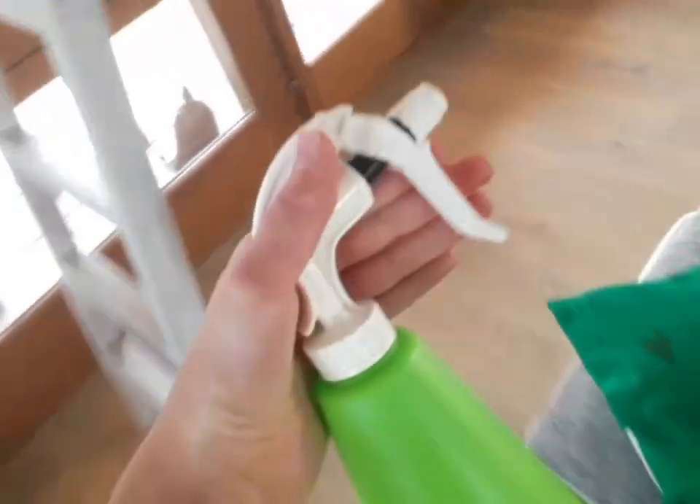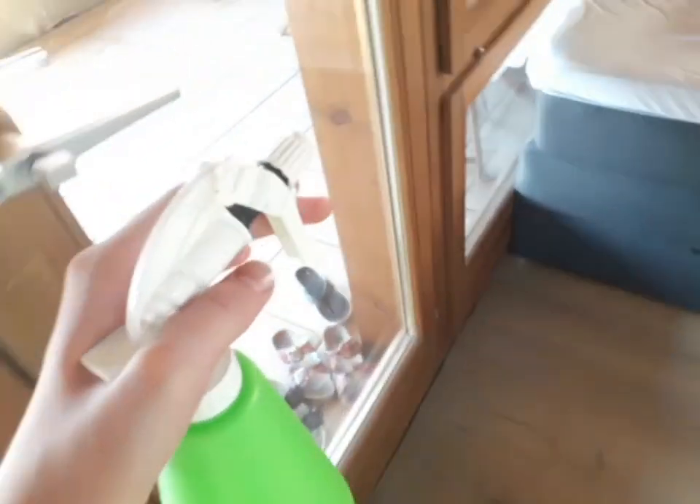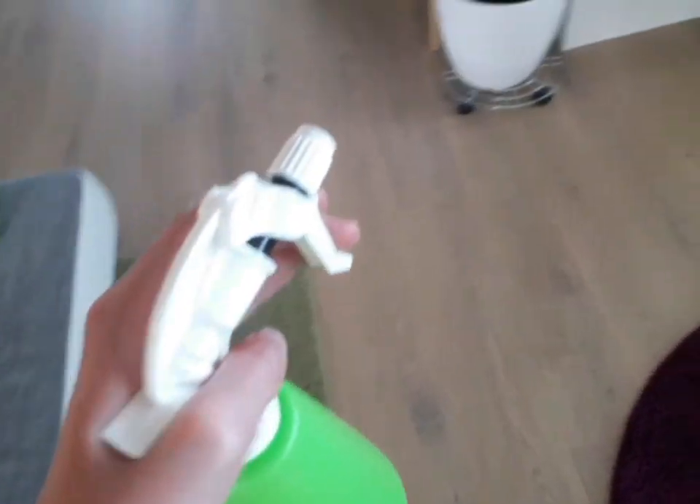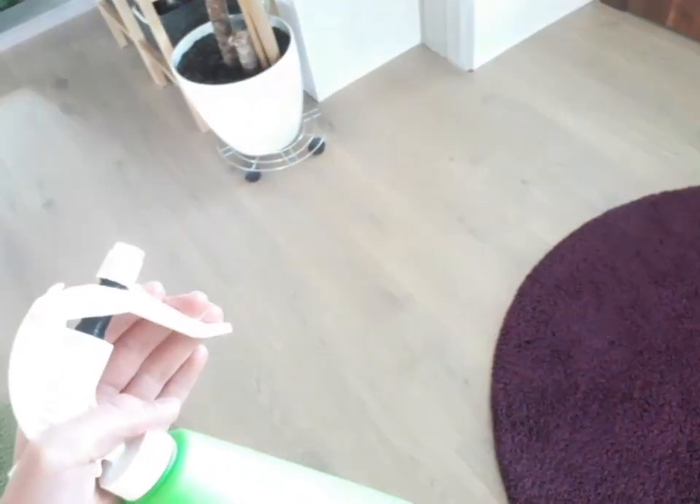Meine Wellensittiche gehen eben nie so richtig freiwillig in die Badewanne, und sie haben richtig Heißes. Warte mal – können Wellensittiche überhaupt schwitzen? Ich muss das mal googeln.